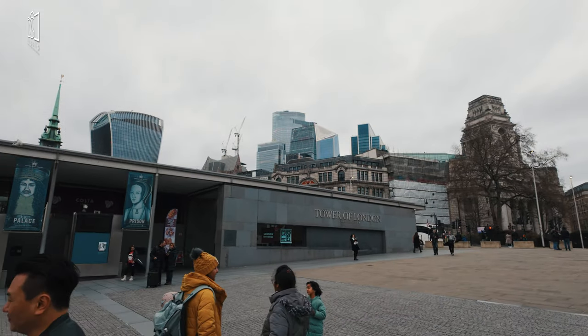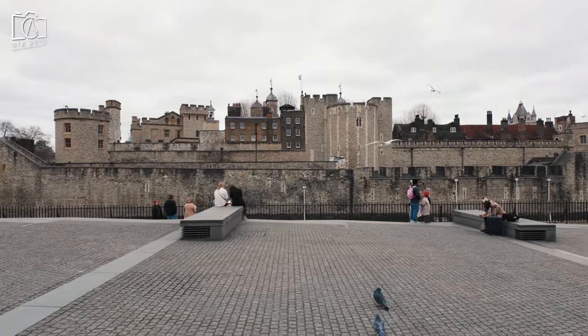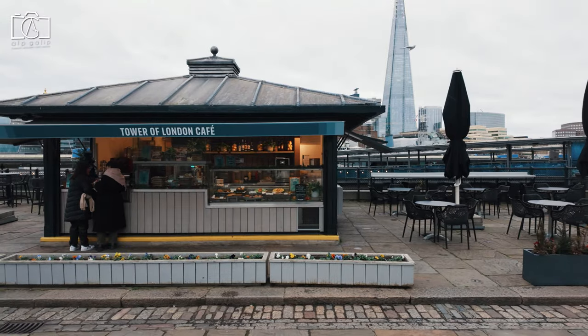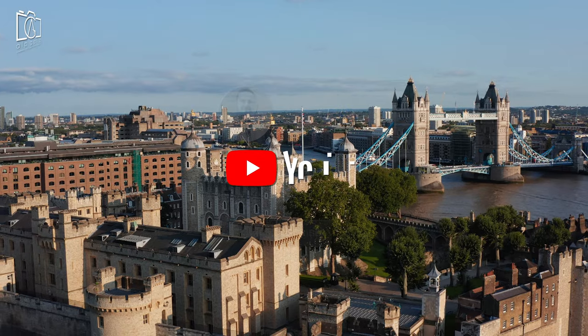Hello, everyone, and welcome to our latest video where we dive into the fascinating history of the Tower of London, a site brimming with tales of intrigue, power, and mystery. Join us as we explore its ancient walls, uncovering secrets from the past and the many roles this iconic fortress has played throughout English history.